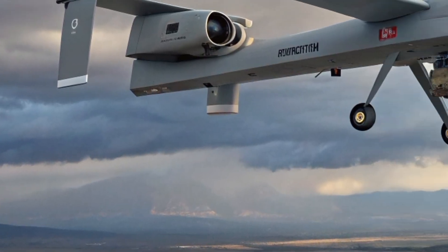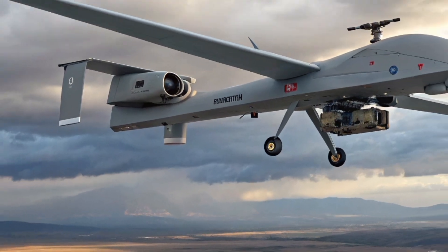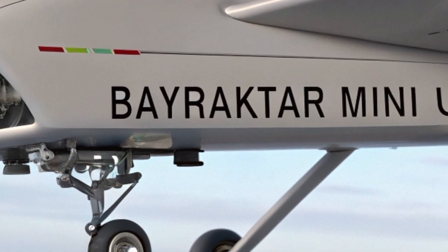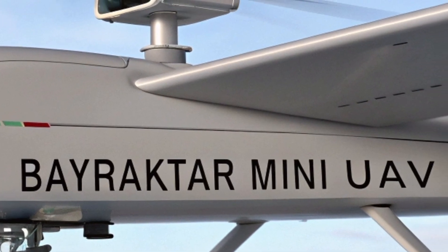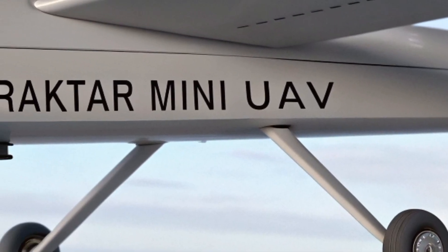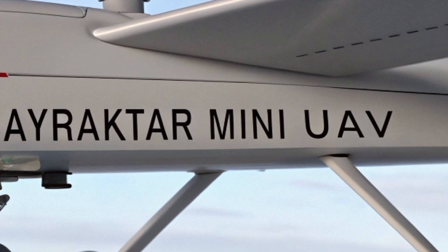The drone is equipped with an electro-optical camera system capable of capturing both live video and still images. The real-time feed is transmitted straight to the operator's ground control tablet. This gives soldiers the ability to see enemy positions, monitor borders, scan forested areas, track movements, and detect ambushes before they happen. The quality of the camera has steadily improved over the years, and later variants also include nighttime and low-light operation capabilities.